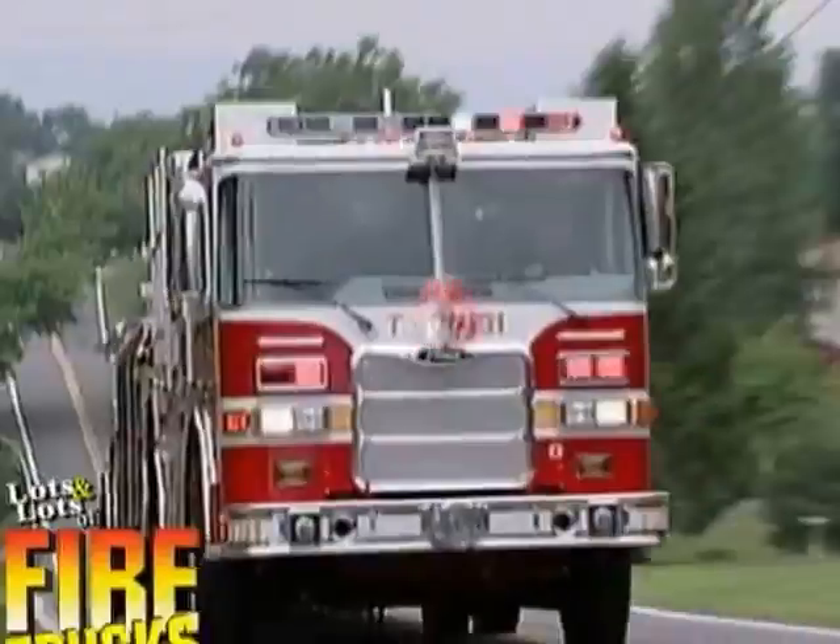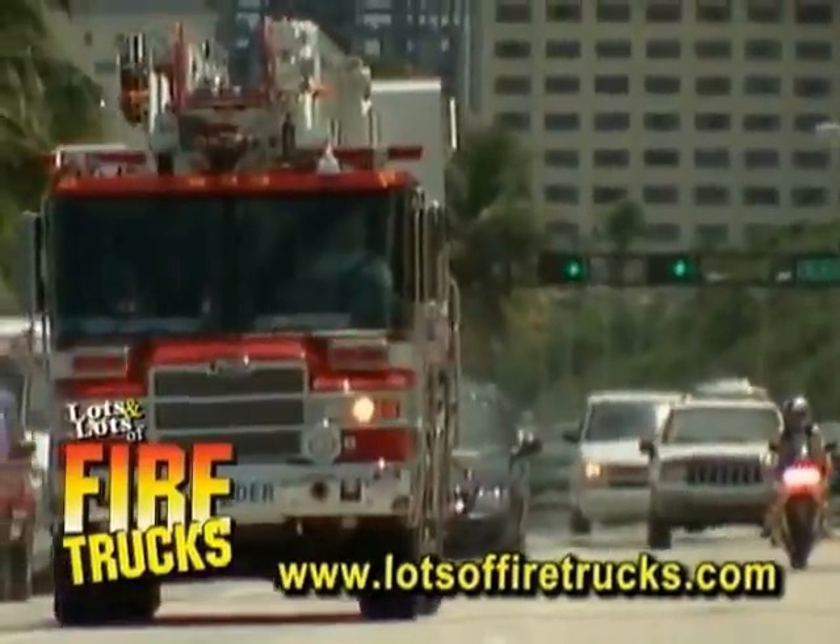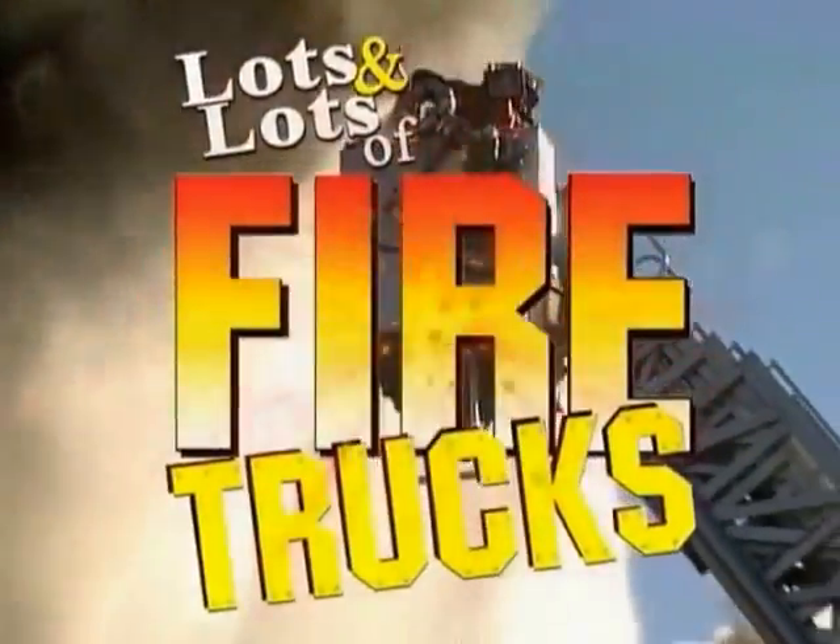Here they come, racing to the rescue, the biggest, bravest firefighting machines in the world. It's lots and lots of fire trucks.